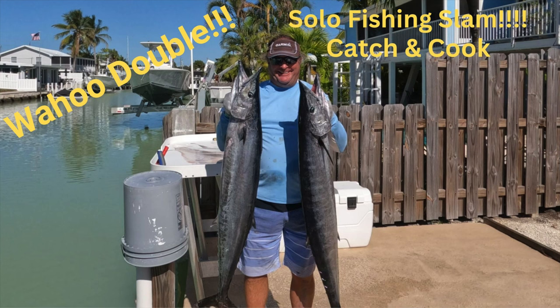Hey guys, Captain Matt. Welcome to another episode of Tales from the Cleaning Station with Marathon Sport Fishing. Things are gonna get wild in this one. Grab your life jackets and hang on — welcome to another action-packed episode.